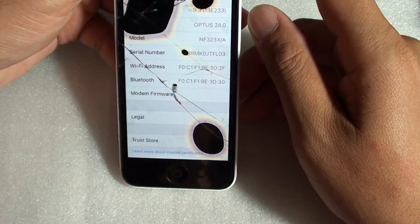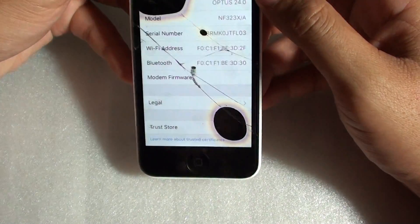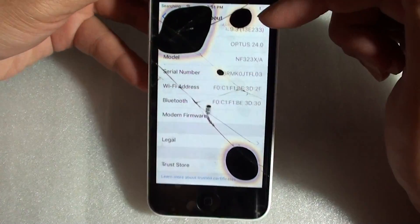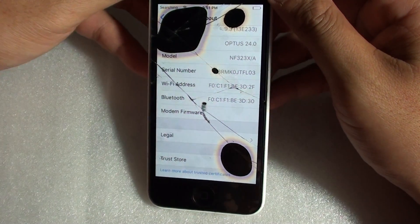You can also try shutting down the phone, then restarting it — that may help get it working again.